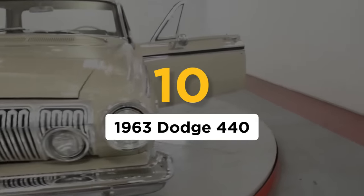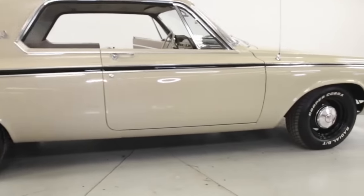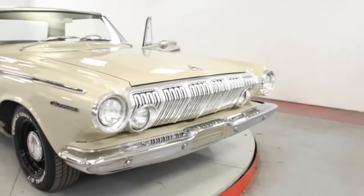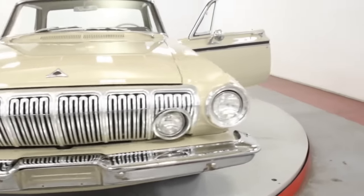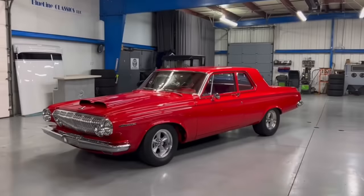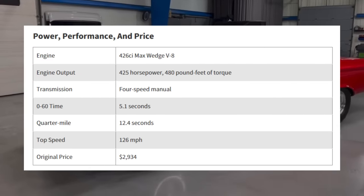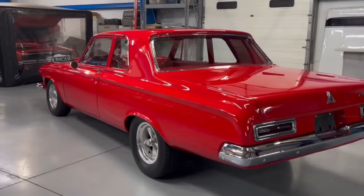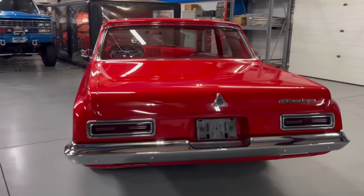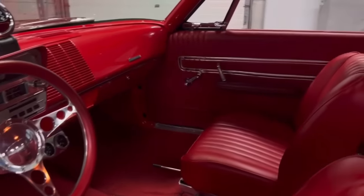Number 10: the 1963 Dodge 440. An amazing muscle car, the Dodge 440 has remained obscure mostly because it's hard to figure out what it is — was it a Dart? A Polaris? Or something else entirely? In 1962, the top trim for the then-midsize Dart was the 440, but in 1963 the Dart was shrunk into a compact. What the Dart used to be then became Dodge's midsize car, known for '63 and '64 simply as the 440, before it morphed into the Polaris. Though it came optional with a 440 CI engine, the name wasn't based on the power plant. The 440 could have everything from a 318 to a 426 Max Wedge under the hood — with the latter, the Dodge 440 was one of the fastest muscle cars ever made.